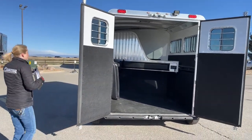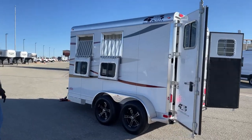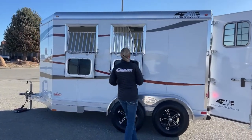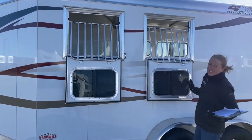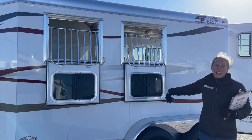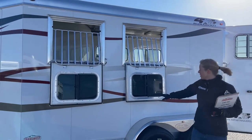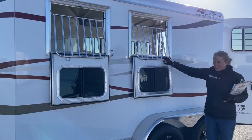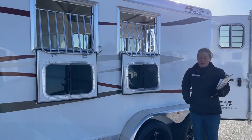Working our way around to this side, you can see those big drop-down windows with jail bars. Those jail bars do pop right out — you go up to this height and then bring them out. It makes it really easy to fill your feed bags from down on the ground; you can just toss hay in those triangle feed bags without going in the stall with the horses. You've also got bus windows on each of the drop-down windows, so if you don't want the jail bars down, you can have the bus windows up and still get plenty of airflow.